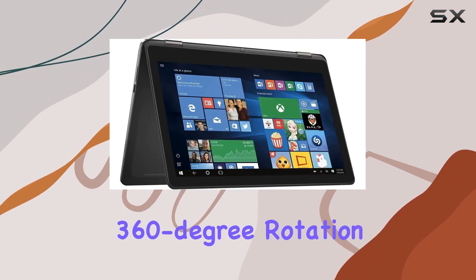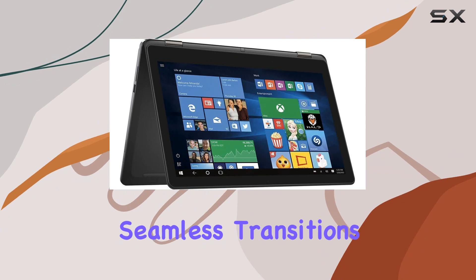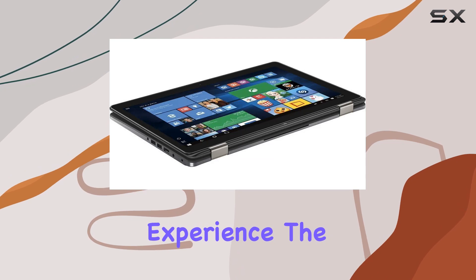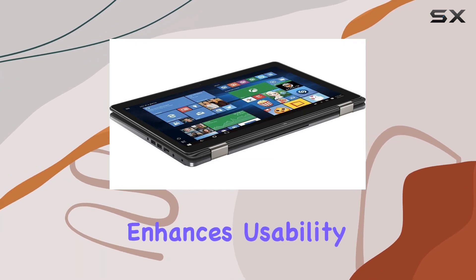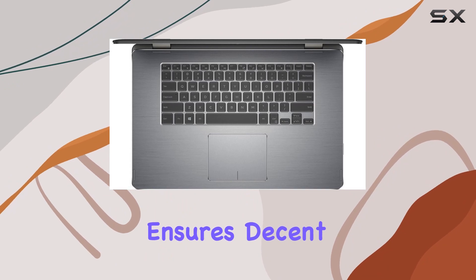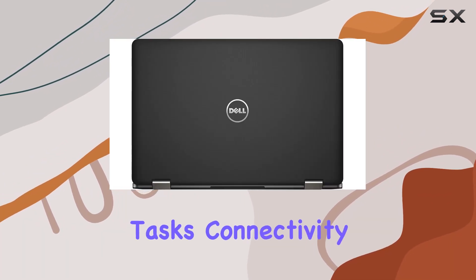The 360-degree rotation feature allows seamless transitions from laptop to tablet mode, adding a layer of flexibility to your computing experience. The backlit keyboard enhances usability, and the inclusion of Intel HD520 graphics ensures decent visuals for casual gaming and multimedia tasks.